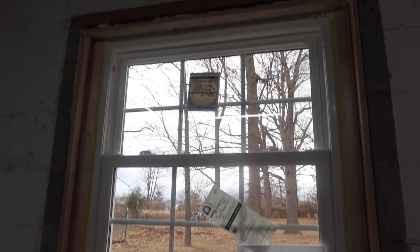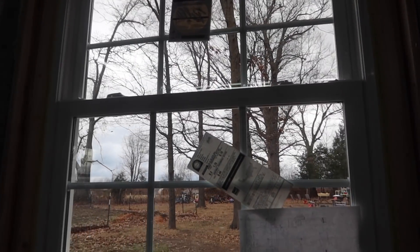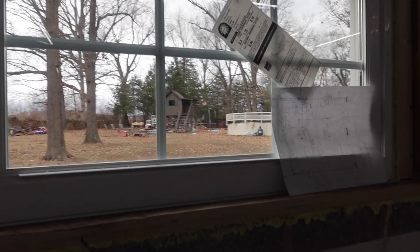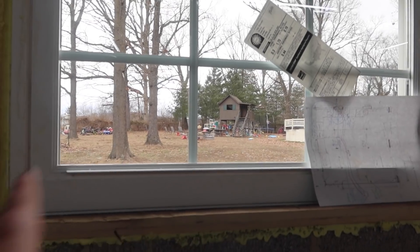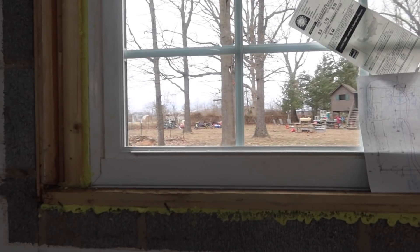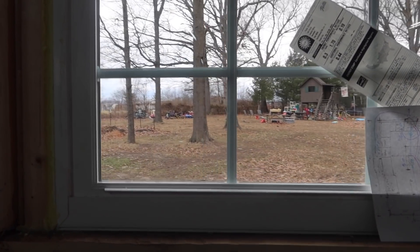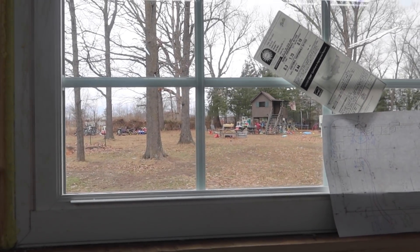This is going to be my kitchen sink window, and I'll be looking directly out. We've got a massive play yard, our pool, all our bike storage, and then a hayfield — all of that is just going to be right out my window here.